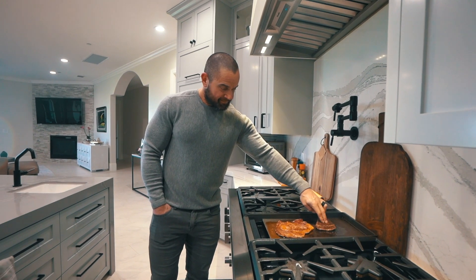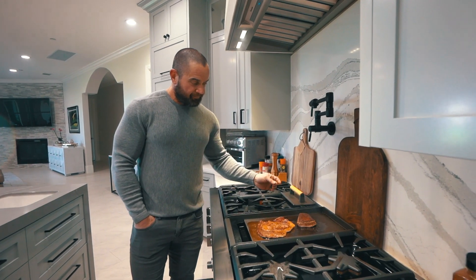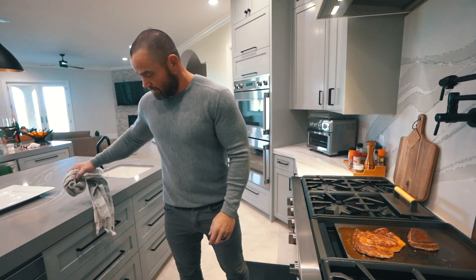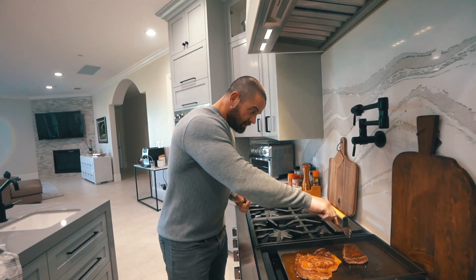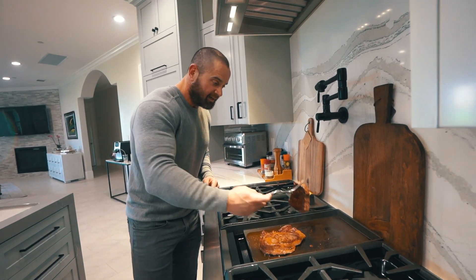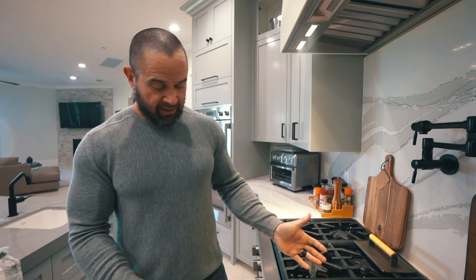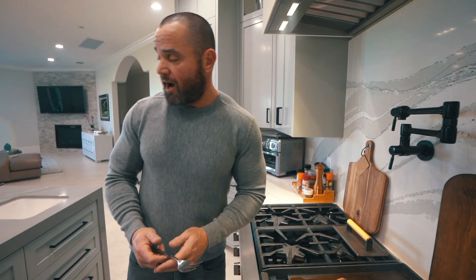I think it's done — yeah, we're getting close. That's feeling about right. I'm going to give it just a little longer because we've got a little more to go around the outside here. You're always better off pulling it off a little too early. It's kind of disappointing that you sometimes have to put it back on because you screwed up, but it's better than overcooking it. You don't want to turn the thing into a hockey puck.